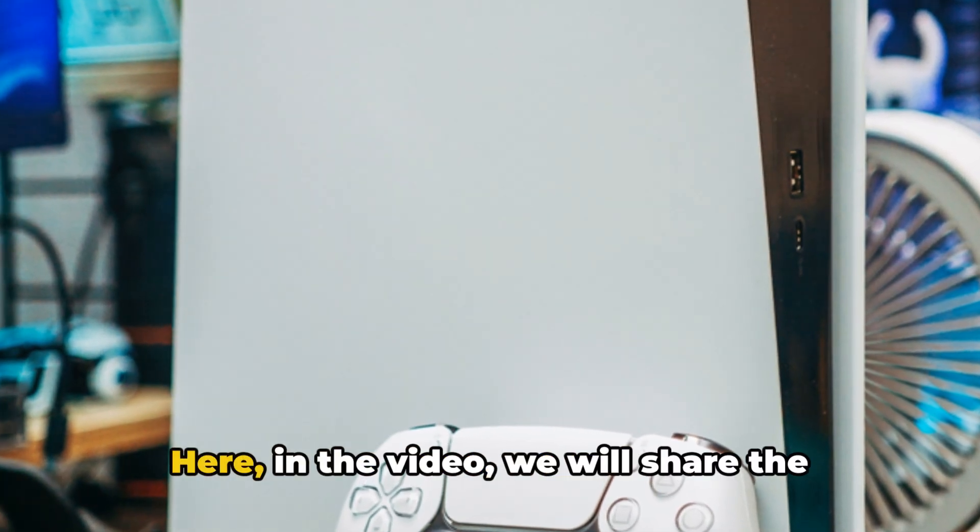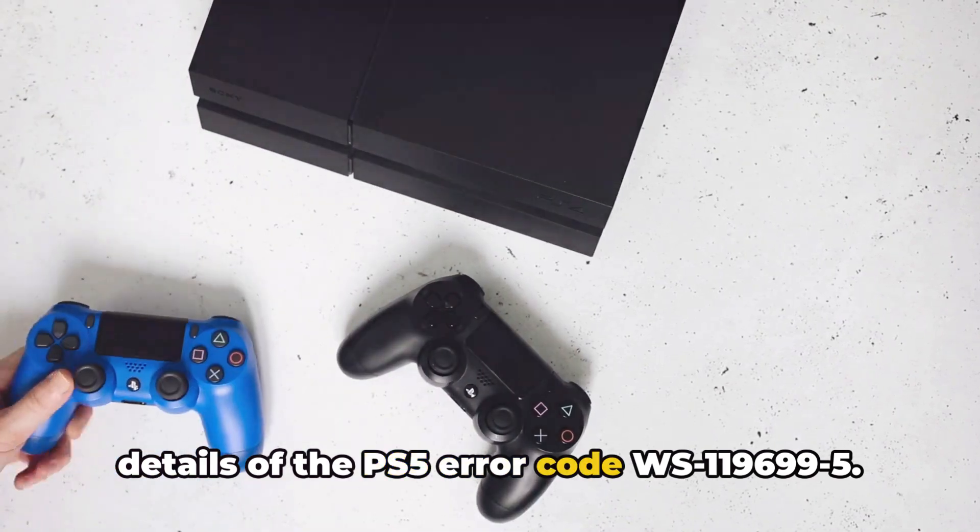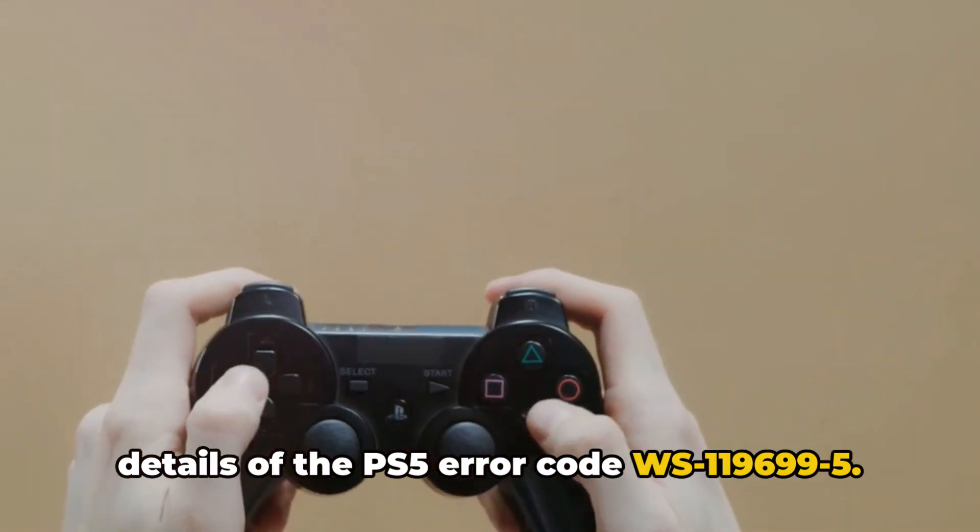Hello, I am Stuart. Here in the video, we will share the details of the PS5 error code WS1196995.